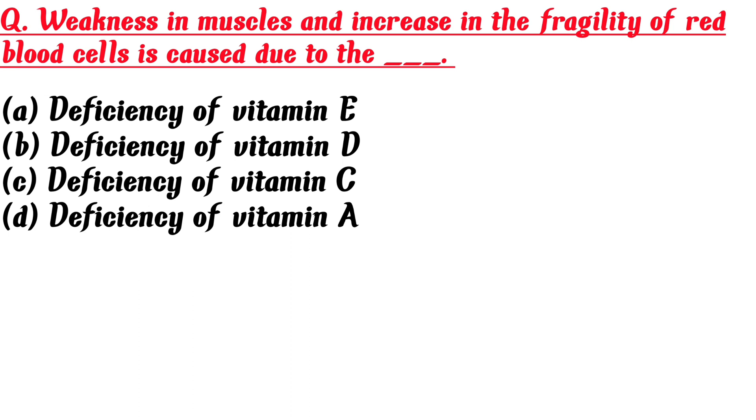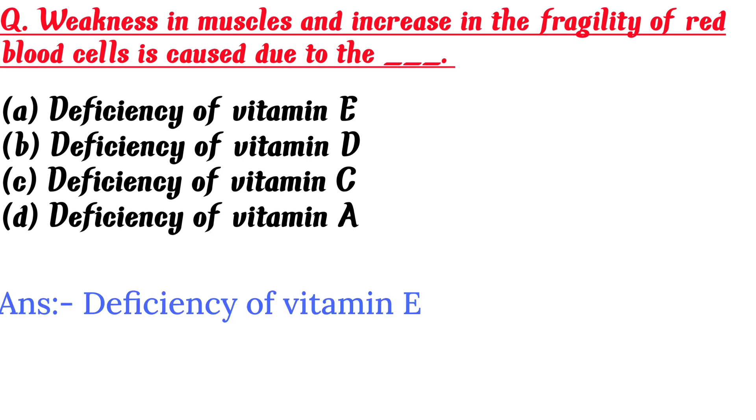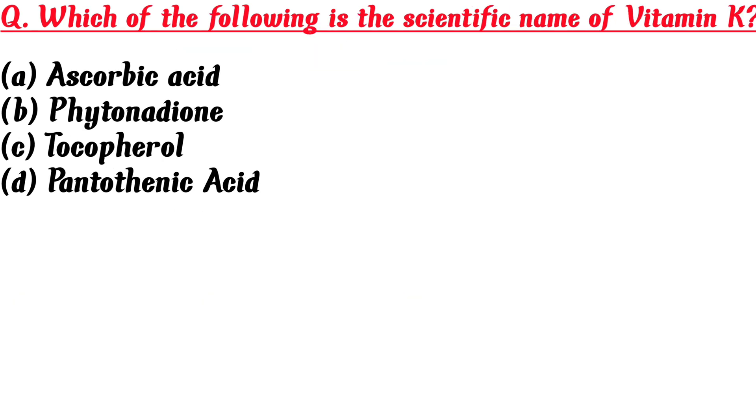Weakness in muscles and increase in the fragility of red blood cells is caused due to: A. Deficiency of vitamin E, B. Deficiency of vitamin D, C. Deficiency of vitamin C, D. Deficiency of vitamin A. Answer is A: Deficiency of vitamin E.